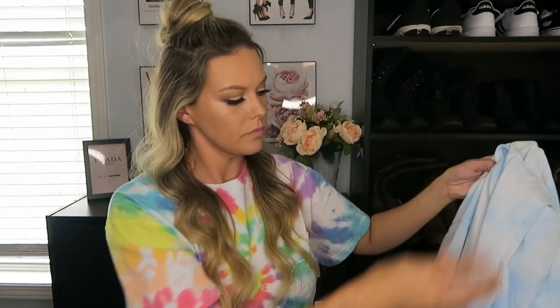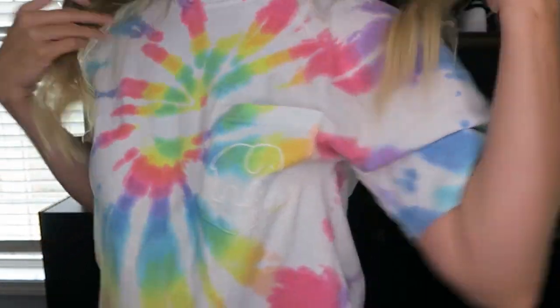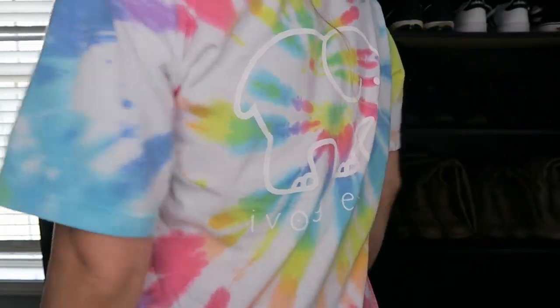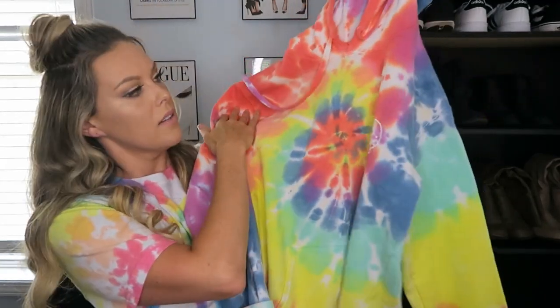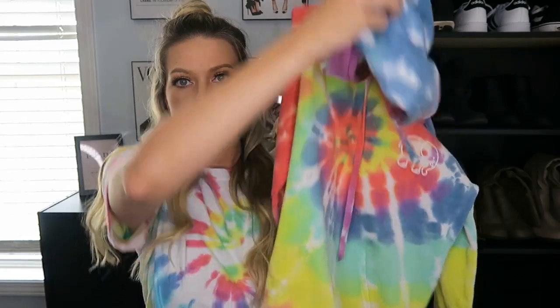Then I went to Ivriella.com — Ivriella is a company where all their proceeds go towards saving the elephants. Their logo is a little elephant on the pocket, and it just says Ivriella on the back. I got this shirt and also this sweatshirt, which is my favorite tie-dye item I own — it was $80 but well worth it. It's very vibrant and bright colored, has the little elephant logo on the front, a hood and a pocket, and on the back it says Ivriella. The shirt was $19.95.